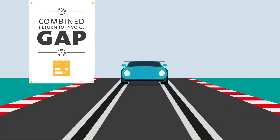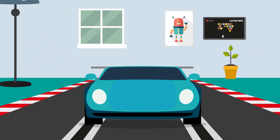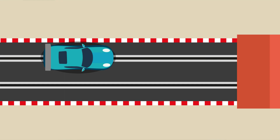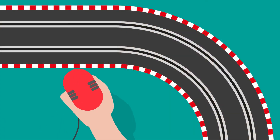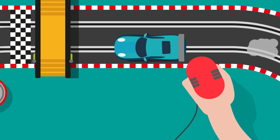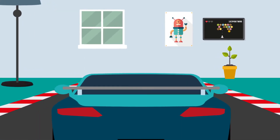Combined Return to Invoice Gap Insurance. This type of gap insurance combines the benefits of Finance Gap and Return to Invoice Gap by covering the difference between the settlement offered by the insurer and the original purchase price, or the amount needed to settle the finance agreement, whichever is greater.